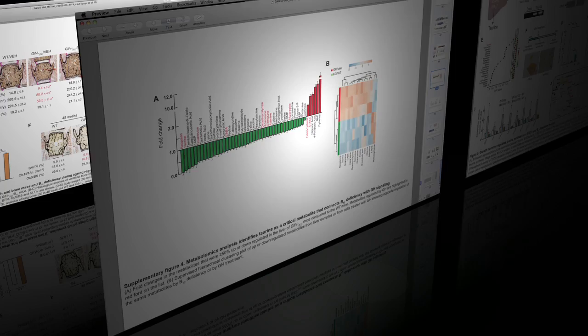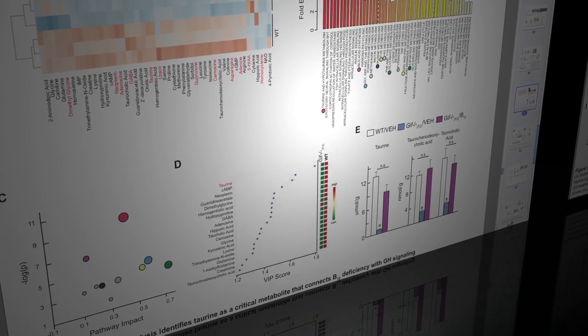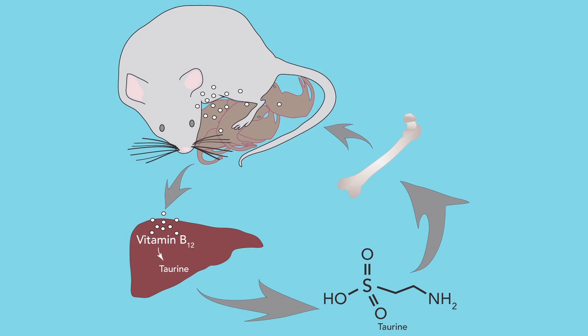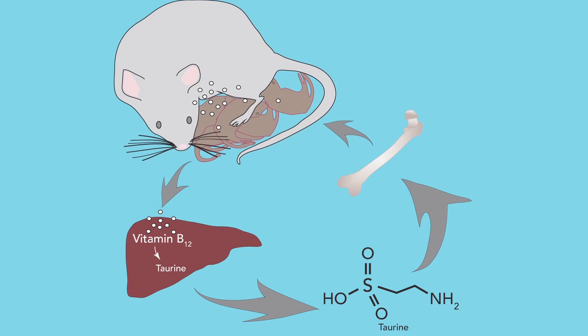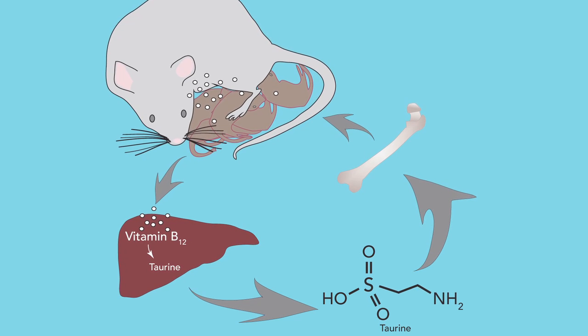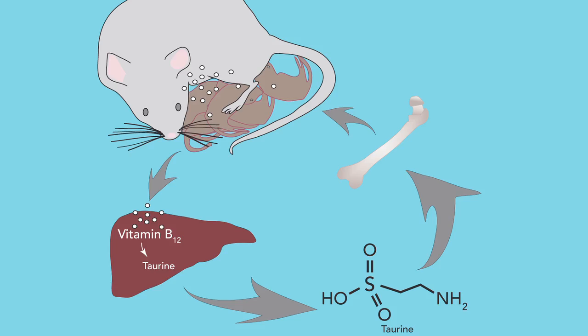The results are very simple, although it took us four years to find them. In the stomach, there is a protein known as intrinsic factor that regulates absorption of vitamin B12. Vitamin B12, after its absorption, is stored in the liver, where it regulates synthesis of an amino acid, taurine. Taurine then enters the bloodstream, goes to the bones, and affects bone formation and only bone formation.